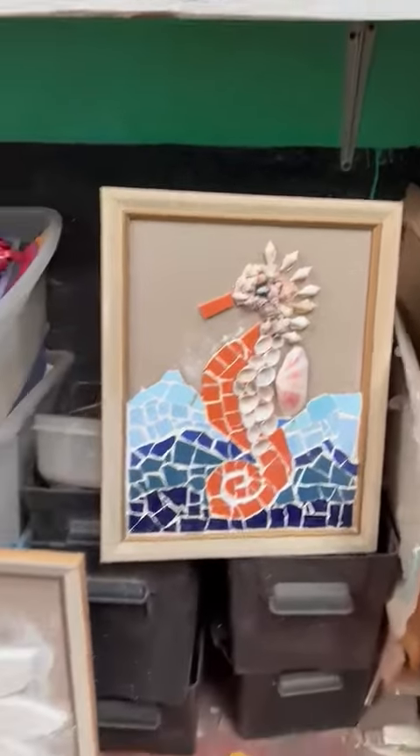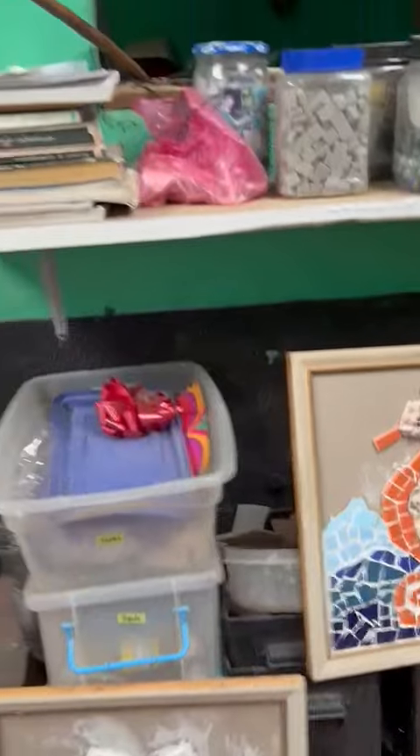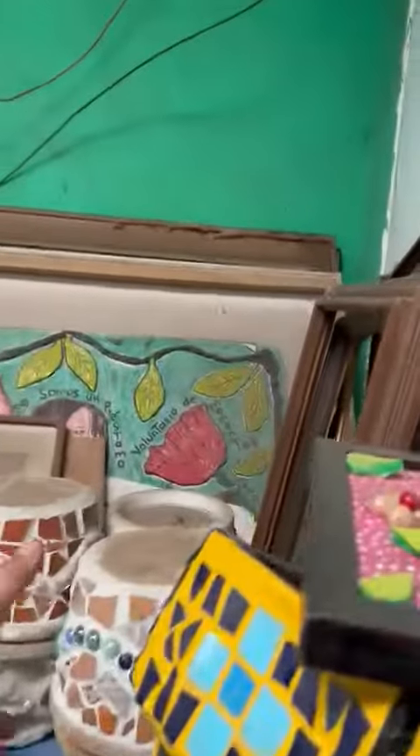He does framed art of mosaics. He also makes plant pots. These are clay pots.